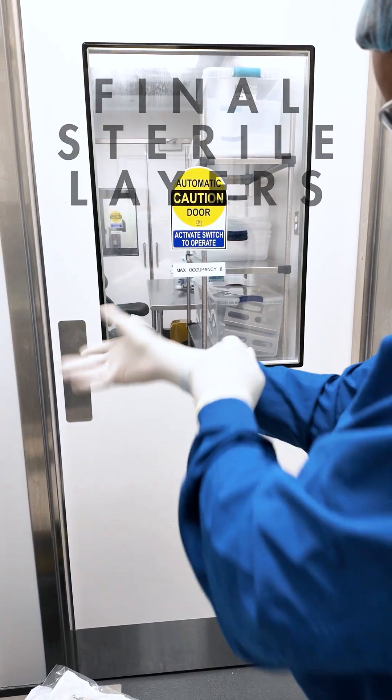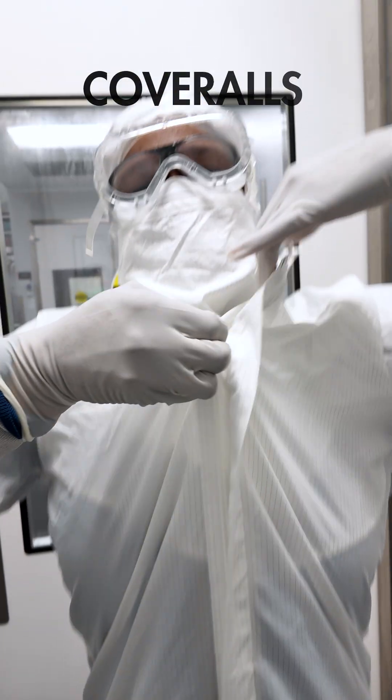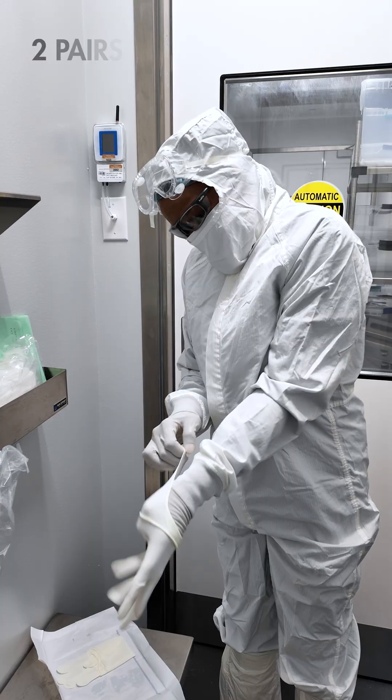The last step before entering the production room is to put on the final sterile layers: a hood, coveralls, boot covers, and two pairs of sterile gloves.